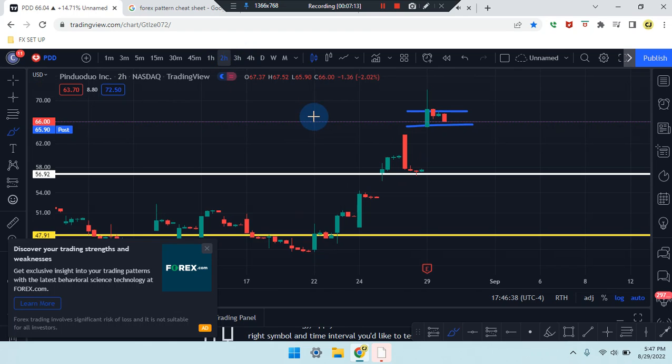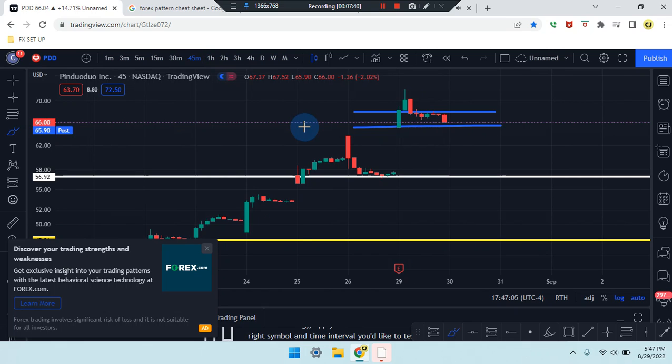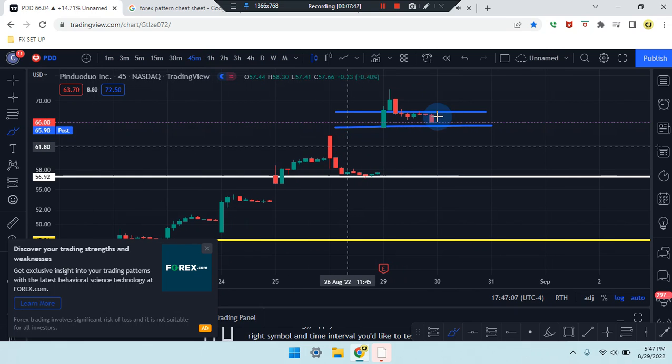Heading down to the two-hour time frame — starting to receive a little bit of structure but still considered consolidation. The dominant candle in that area is the eighth candle, which is a bullish green candle. Price action and all previous candles are within that range, so we want to see something break above or below — that's why we have the SR lines created in blue.